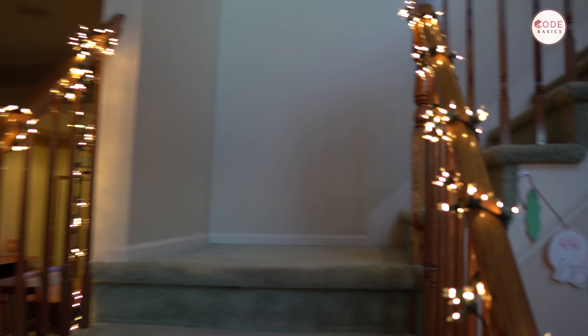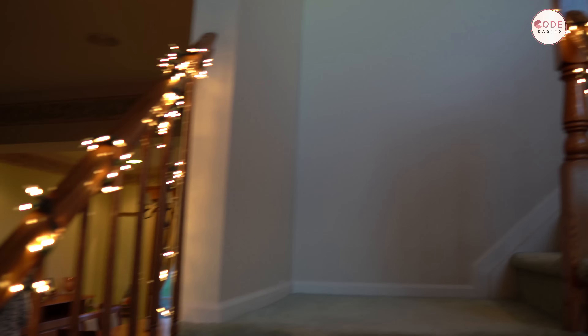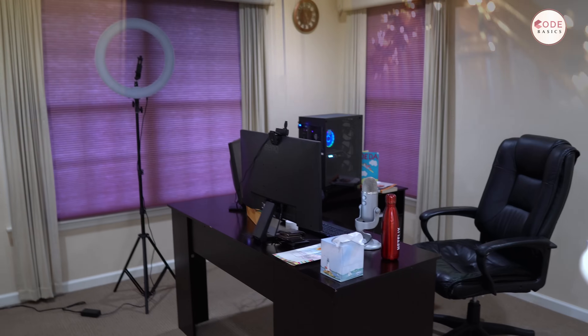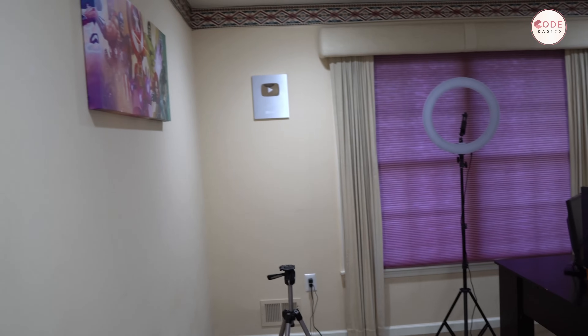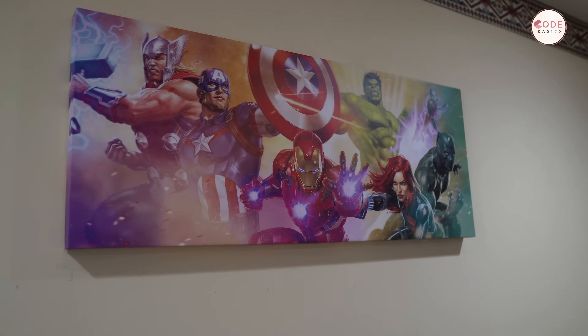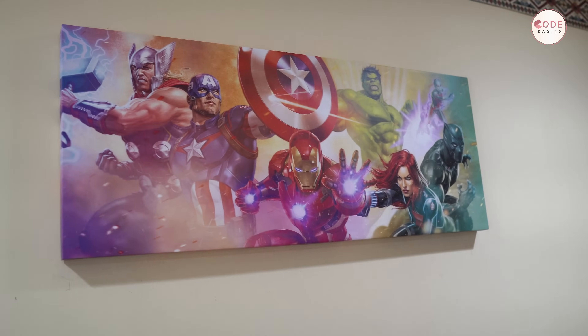Let's go upstairs — that's my YouTube room. It's not very fancy; I'm still trying to build it up. I put some lights because there was Diwali and some holiday season going on. I like Marvel movies, so there's a Marvel picture here.